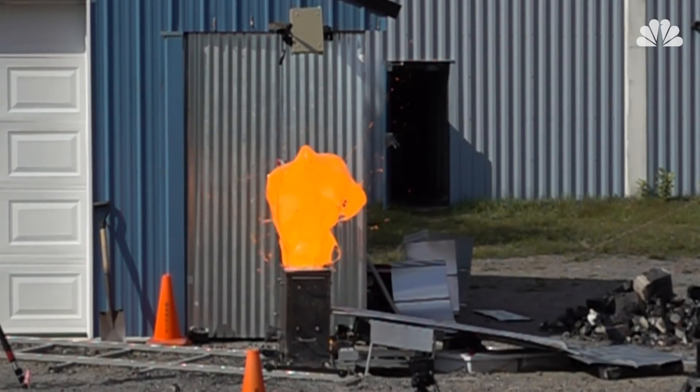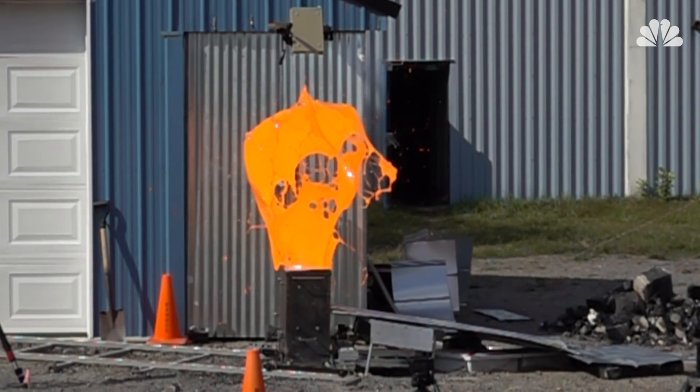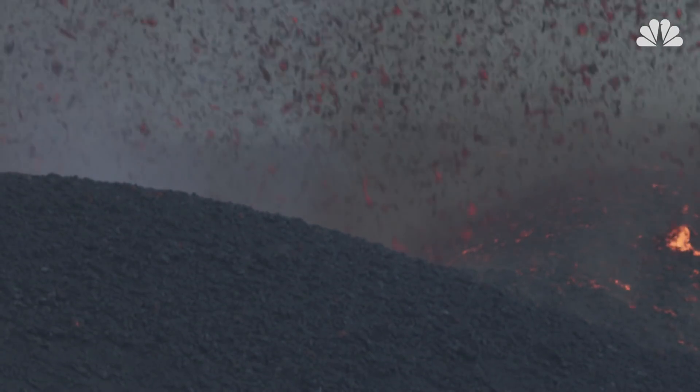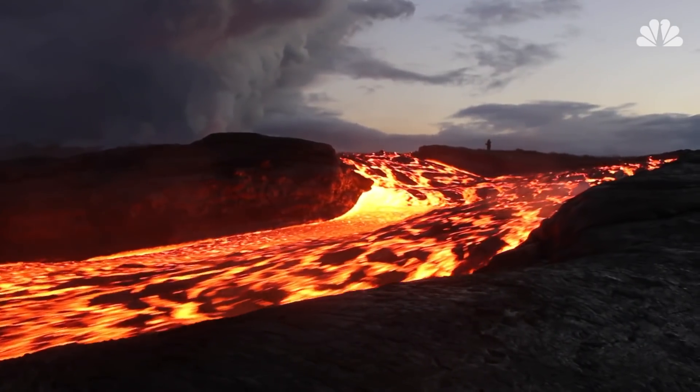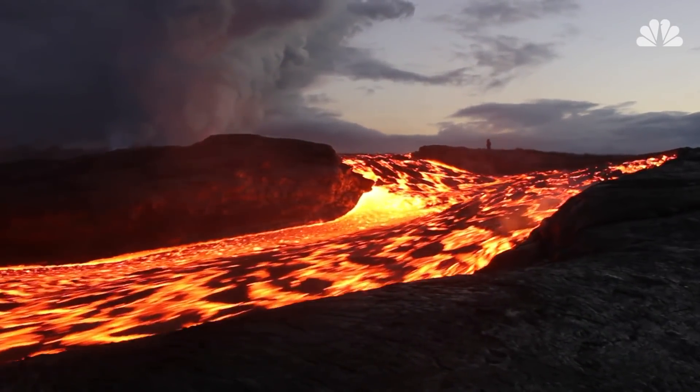The findings, published in the Journal of Geophysical Research Solid Earth, are considered preliminary. Experts say more research is needed to get a better grasp of the physics involved, so that scientists can eventually develop ways to forecast lava bombs and keep people out of harm's way.